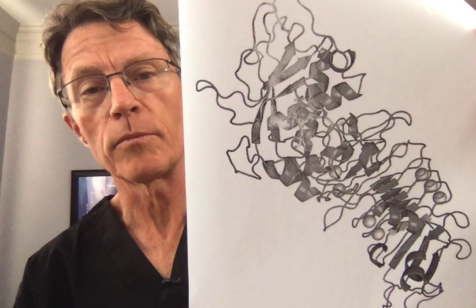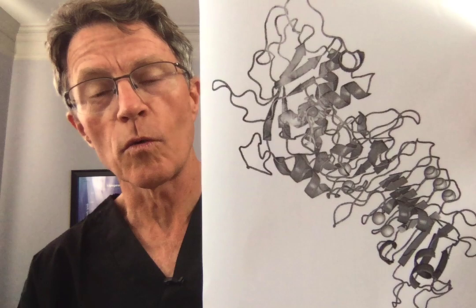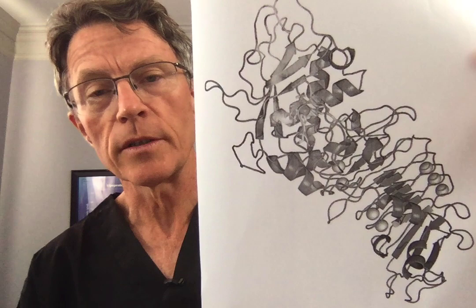I had a viewer ask me about serrapeptase. This is not modern art or child's art — this is a picture of the molecule of serrapeptase. It comes from the gut of the silkworm and has been used throughout the world for decades as an anti-inflammatory.